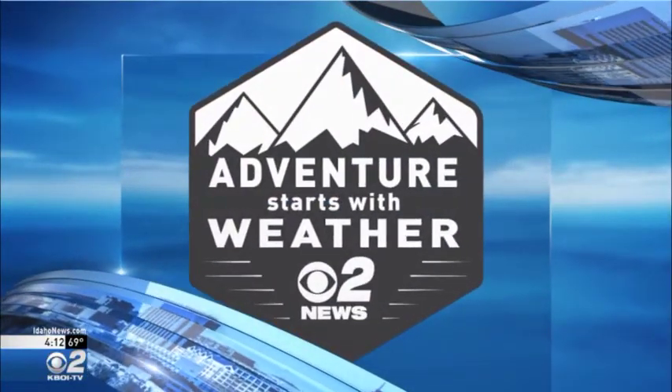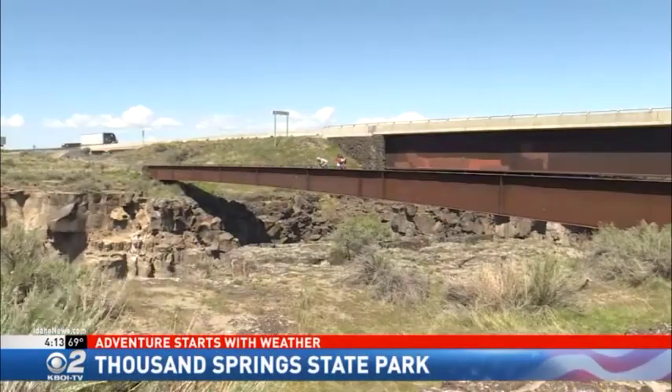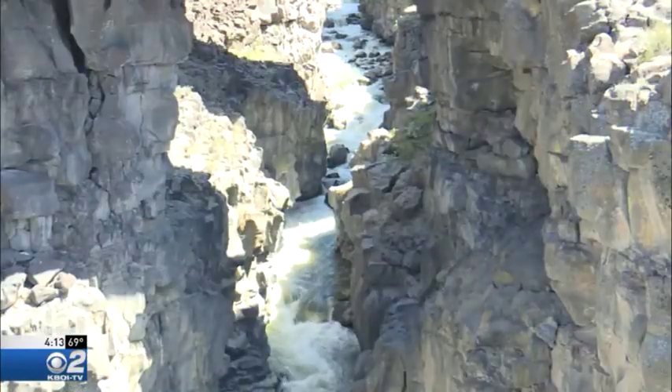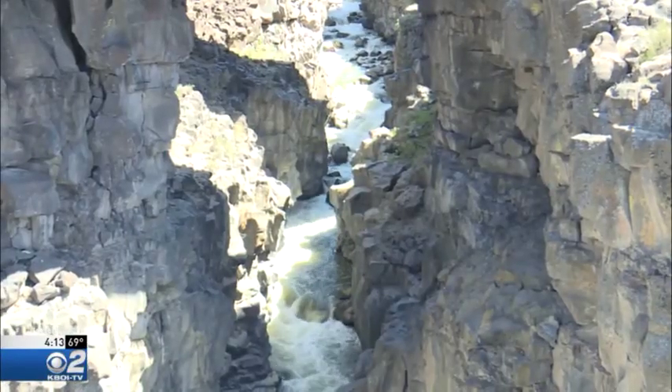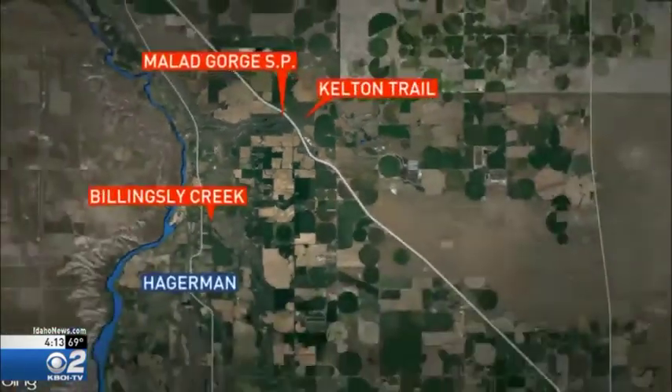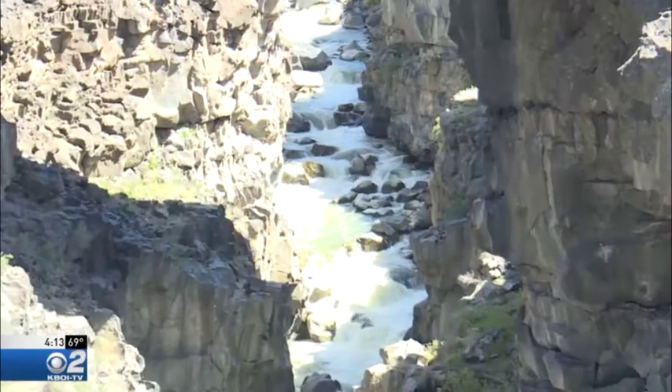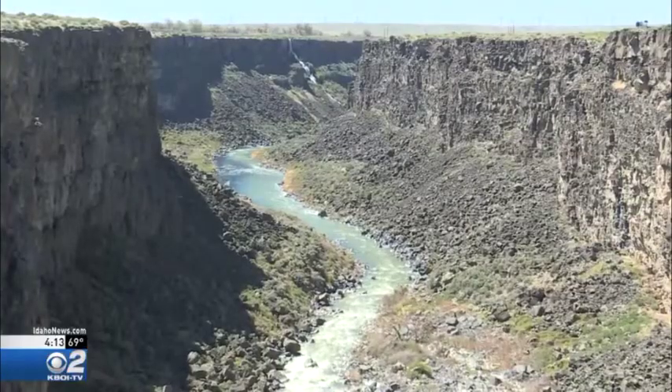An Idaho State Park you've likely driven over a dozen times and didn't even realize it was there. Thousand Springs State Park is kind of a hidden jewel in everybody's backyard, from Boise to Twin Falls, Buell to Gooding. Malad Gorge State Park is just one of eight parks that make up Thousand Springs State Park. This adventure runs right under Interstate 84 between Bliss and Tuttle. A lot of people drive across the bridge heading to Boise and don't even know what that crack in the ground has to offer.